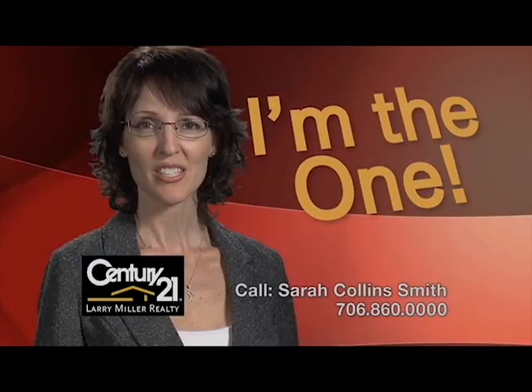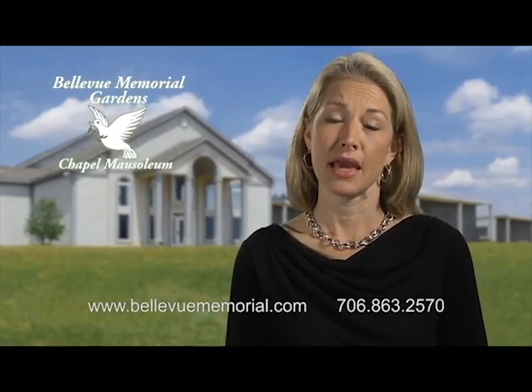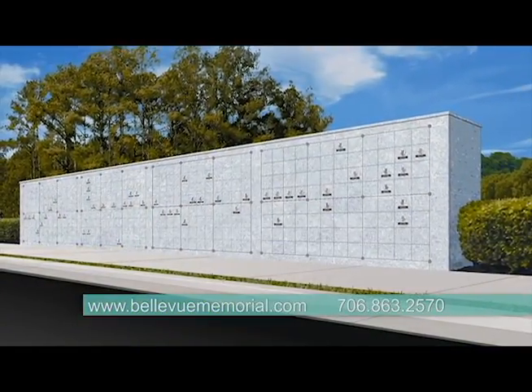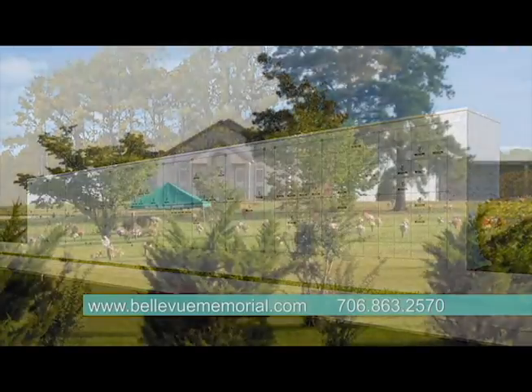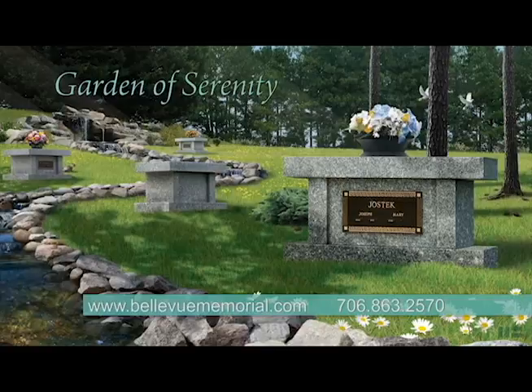Love lasts for a lifetime, and memories last for eternity. Trust your loved one's memories to the caring professionals at Bellevue Memorial Gardens. Visit us online at bellevuememorial.com.